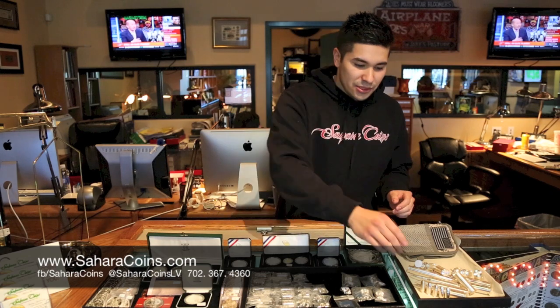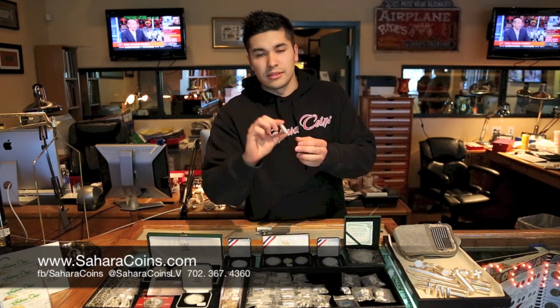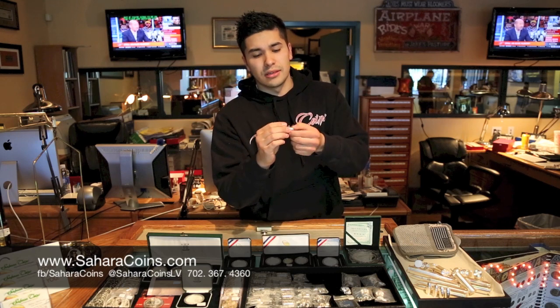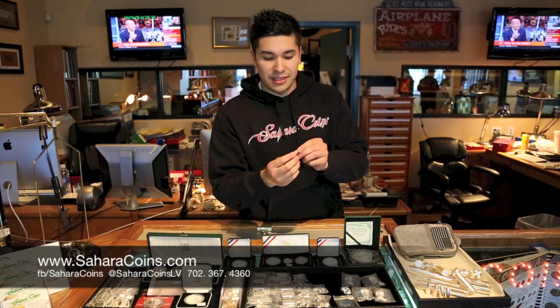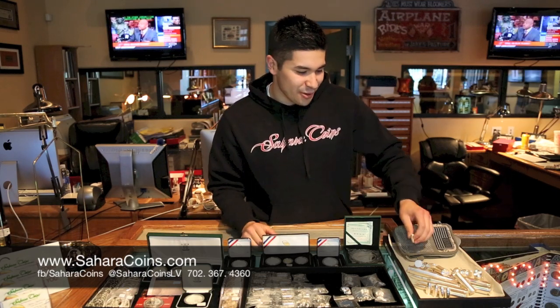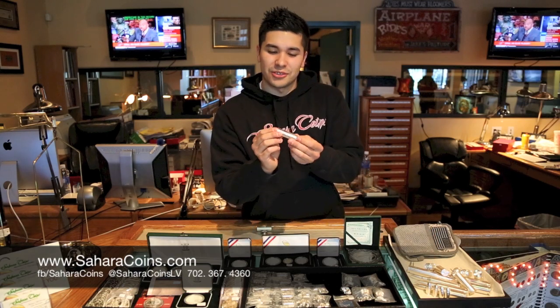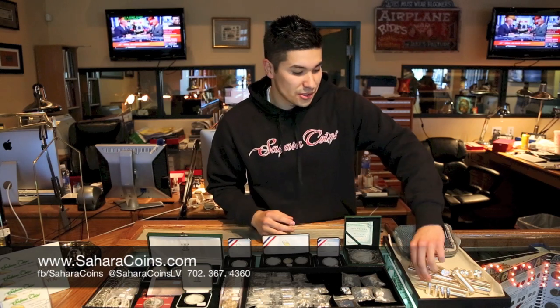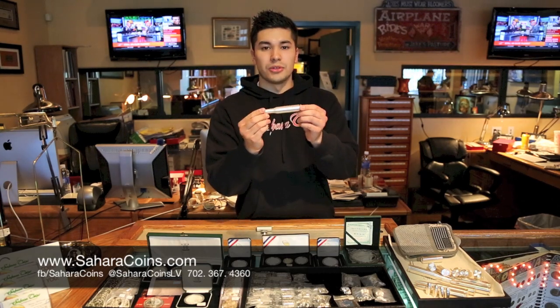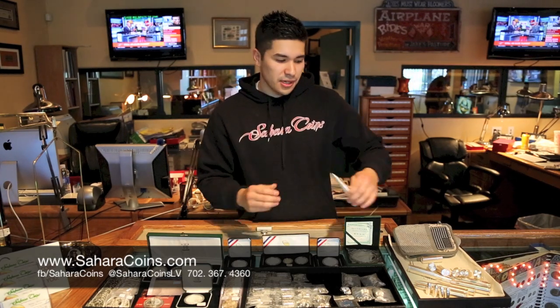These are hot sellers here — one-ounce silver bullets, precision cut, and it takes a long time to get them in. If you actually put these in a magazine they would fit, though they wouldn't fire obviously. We also have five-ounce shotgun shells and a 10-ounce silver 50-caliber bullet. Really cool stuff. Come by, check it out, and ask us any questions.